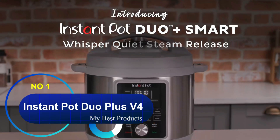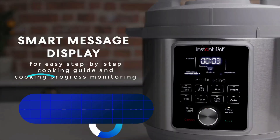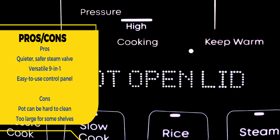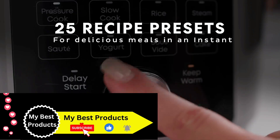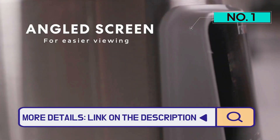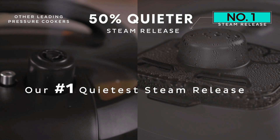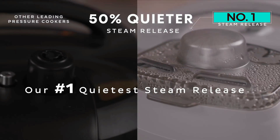Number 1: Instant Pot Duo Plus V4. This newest version of the Instant Pot Duo Plus V4 offers a sleek new look and updated control panel features. Some great improvements were also made to the cooker's steam valve, making it safer and quieter. In part, the Duo Plus is our favorite model for one key reason: its ever-increasing quality. This is the fourth version of the Duo Plus, and we've also previously tested the Duo Plus V3, which performs very similarly.